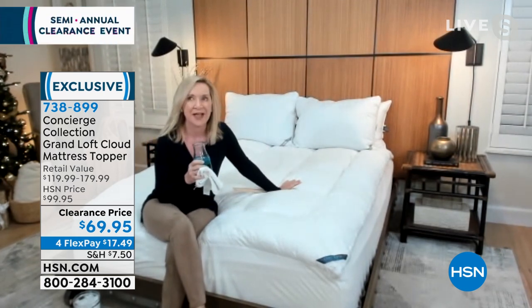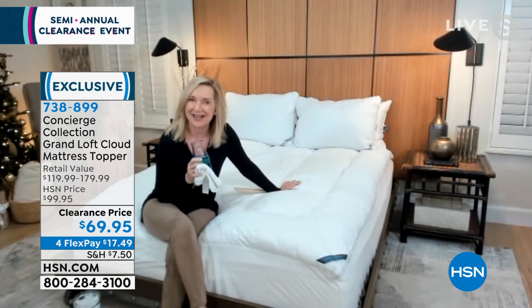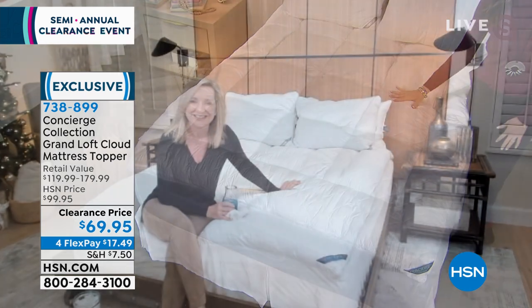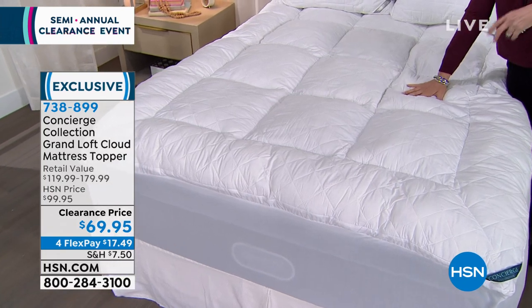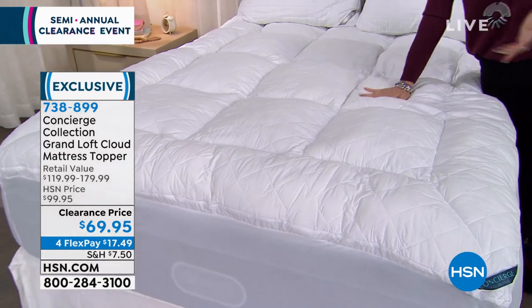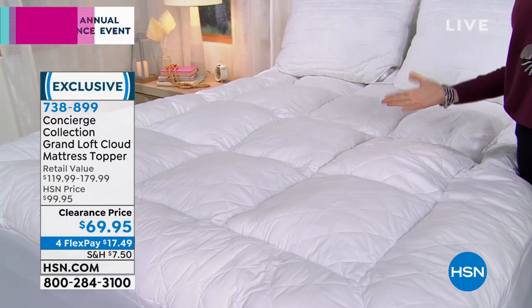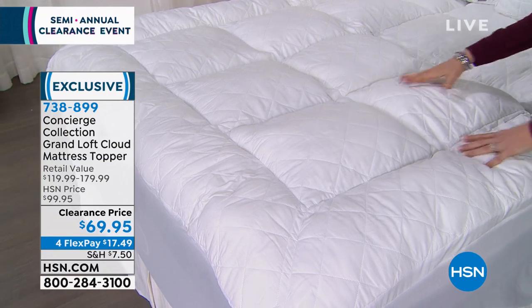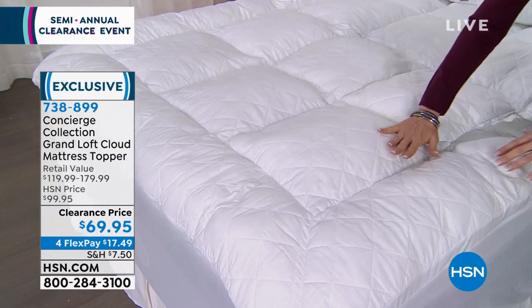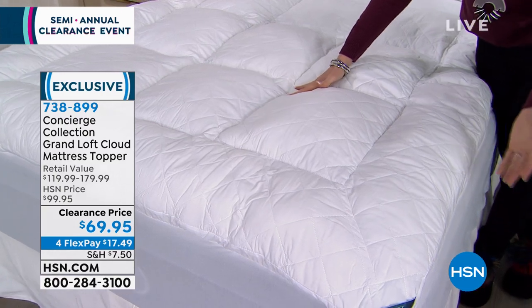Our team at Concierge Collection really upgraded every part of this for what I want to call a decadent night's sleep. Does that make sense? It really does change a mattress. I was going to say delicious — but decadent is perfect. It feels like when you go to a hotel and you get to cozy into that bed. It feels decadent. It feels sumptuous.